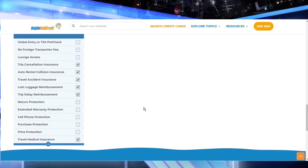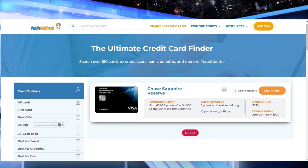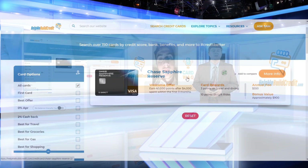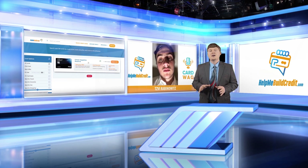And here you go. The Ultimate Credit Card Finder found a single card that has all these great coverages, and that's the Chase Sapphire Reserve card. The Sapphire Reserve card is the only card that comes along with travel medical insurance, but keep in mind coverage is very limited to only up to $2,500 in coverage.